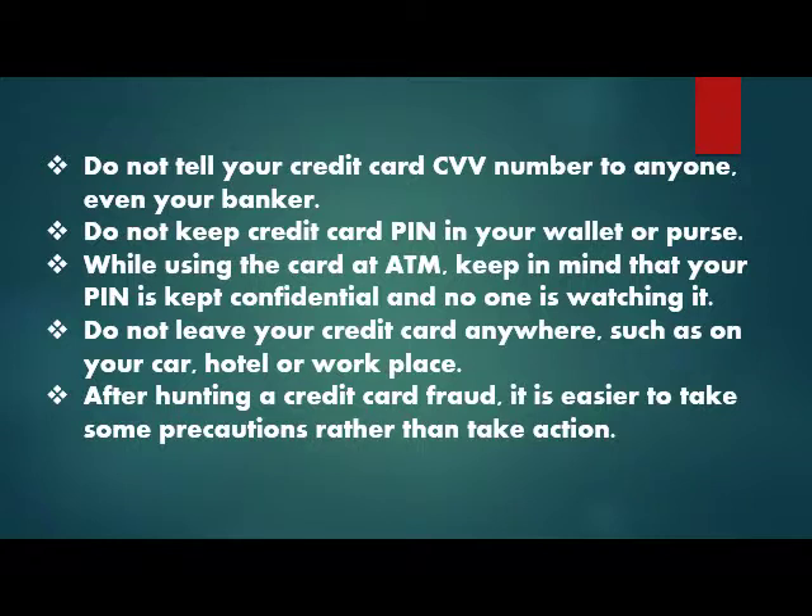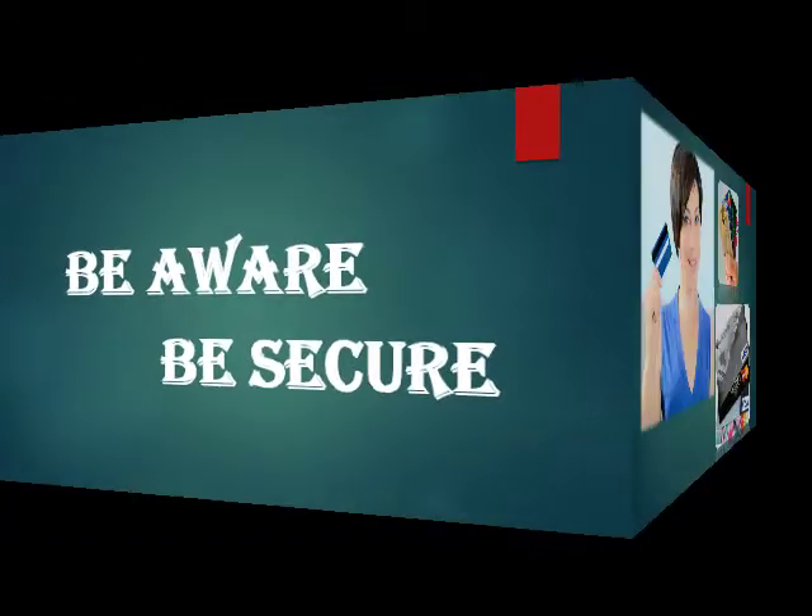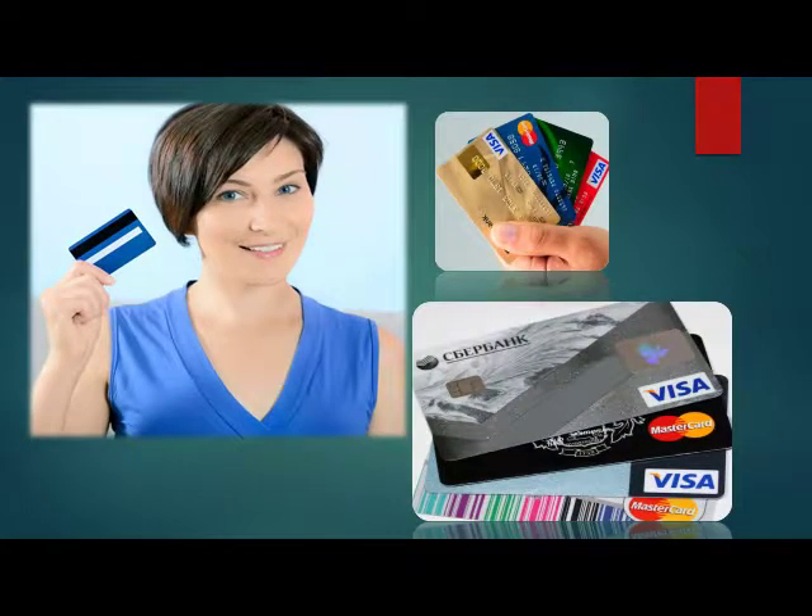After experiencing credit card fraud, it is much easier to have taken precautions beforehand than to take action afterward. Be aware, be secure, keep your banking safe — ultimately, your money is your responsibility.